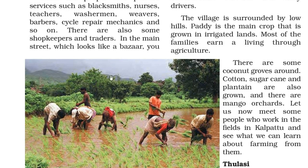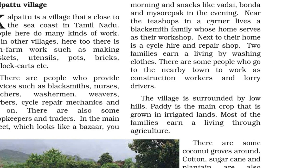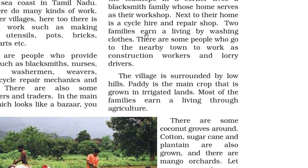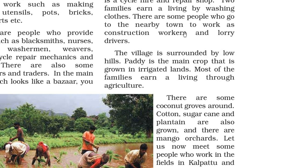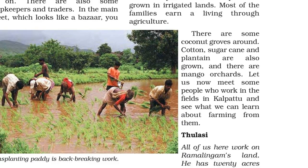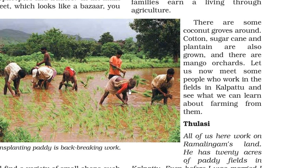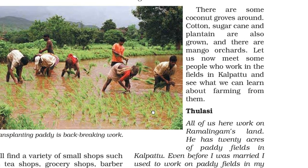In the main street, which looks like a bazaar, snacks like vada and bonda are available in the morning and evening. Near the tea shop, a blacksmith family's home serves as their workshop. Next to it is a cycle hire and repair shop. Two families earn a living by washing clothes. Some people go to the nearby town to work as construction workers and lorry drivers. Paddy is the main crop grown in the irrigated land, and coconut groves, cotton, sugarcane, plantain and mango orchards are also found.